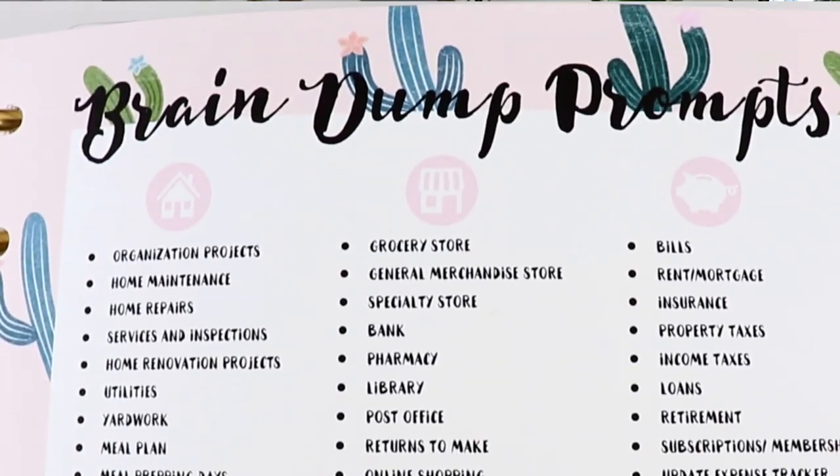I love to use brain dumping for generating a list of tasks each month because it helps me to get all of those thoughts that are spinning around in my head onto paper and to clear up my head so I can turn those thoughts into actual plans. But what are you supposed to do if you can't think of anything to write down? I know that I really struggled with this in the beginning.